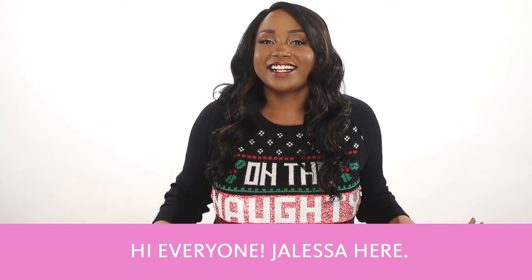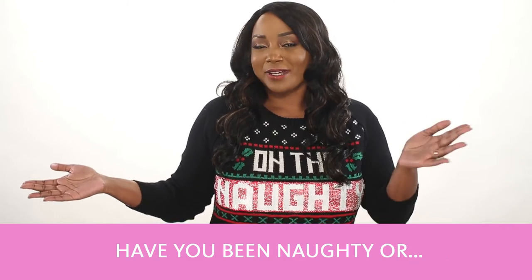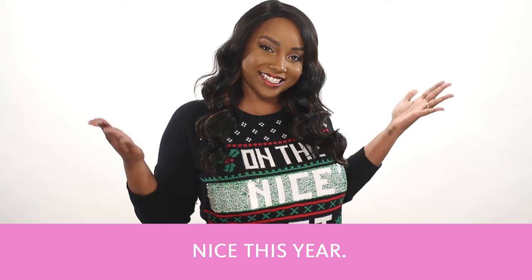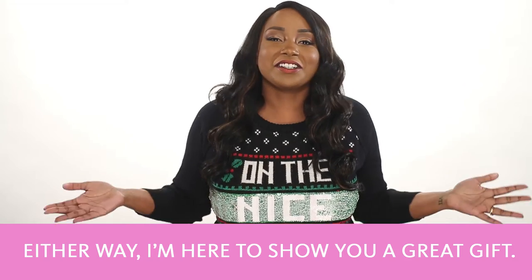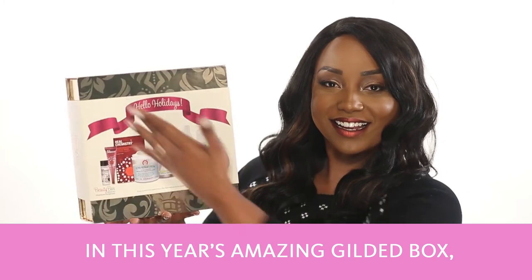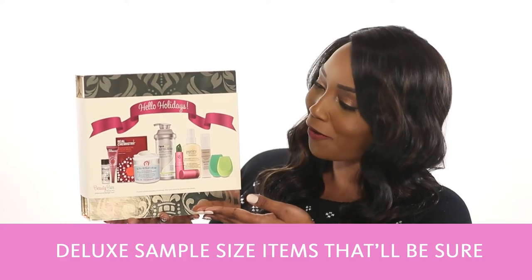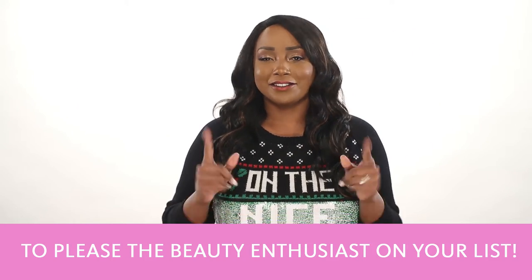Hi everyone, Jaleesa here and it's already the season of giving. Have you been naughty or nice this year? Well, either way, I'm here to show you a great gift — the Hello Holidays Beauty Bar Box. In this year's amazing Gilded Box, we have a great grouping of nine full-size and deluxe sample size items that'll be sure to please the beauty enthusiasts on your list.